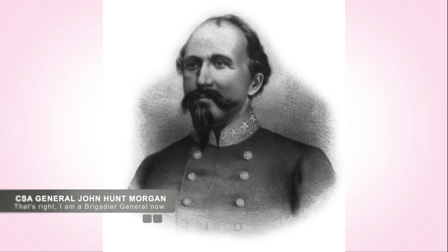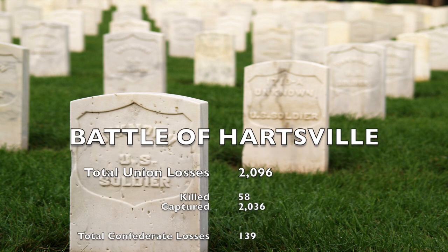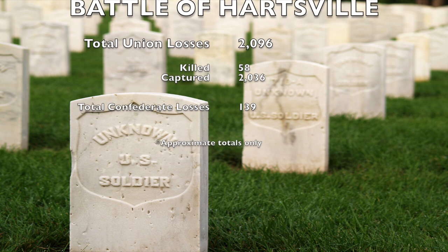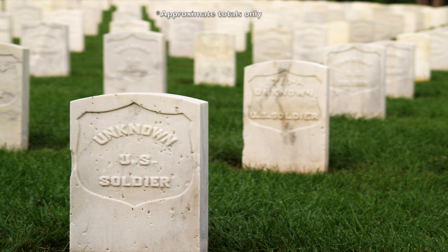Colonel Morgan himself was promoted to Brigadier General for the Confederate Army. Estimated casualties were 2,096 Union soldiers, including 58 killed and wounded, and another 2,036 soldiers captured, while 139 Confederate soldiers were killed, captured, wounded, or missing.